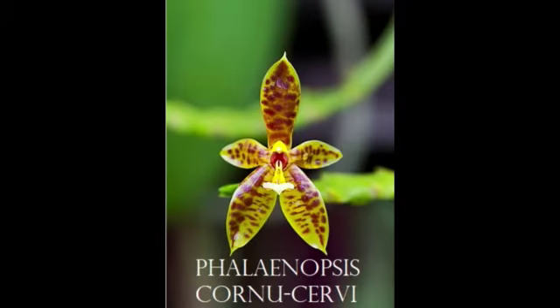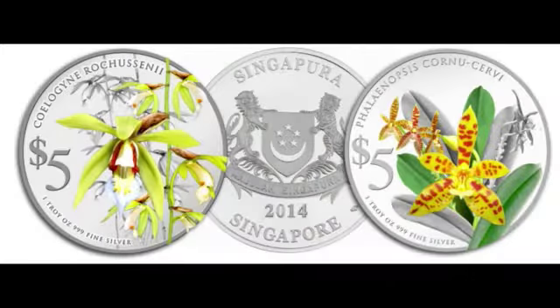This orchid's beautiful petals have shades of cinnamon red, yellow, and pale green. It has been featured on the 2014 Native Orchids of Singapore Coins. It releases a cinnamon spicy fragrance that is mood-lifting and long-lasting.